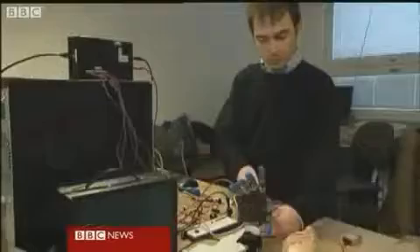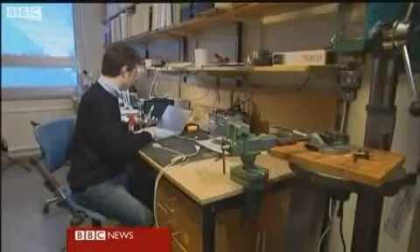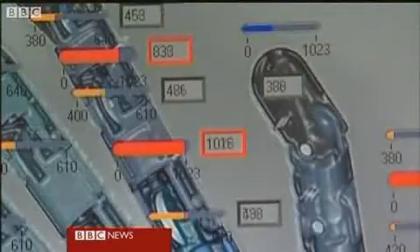This could be a radical new solution: an artificial hand that can actually feel. It's been developed by teams in Italy and Sweden. The hand has four motors and 40 sensors, and will be directly linked to the brain.